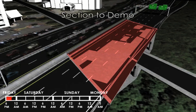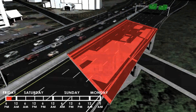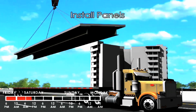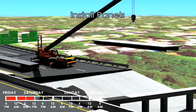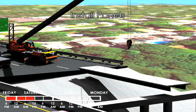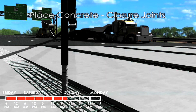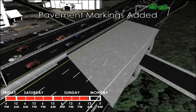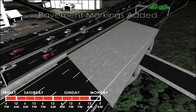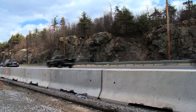Crews will demolish the existing superstructure throughout Friday night and into Saturday morning. Cranes will move into position and hoist the prefabricated superstructure units into place. After they have been erected, they will be connected with a rapidly setting concrete. On Sunday, crews will install temporary barriers, paint lane markings, and reopen all roads in time for Monday morning's rush hour.